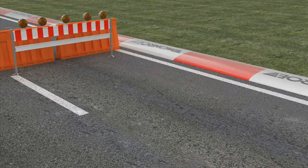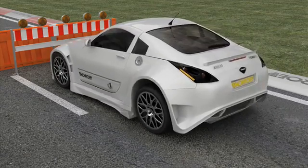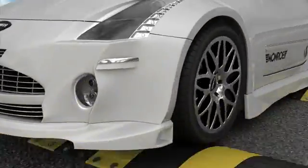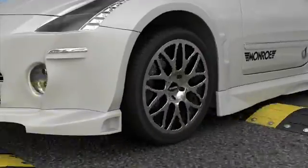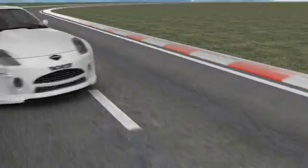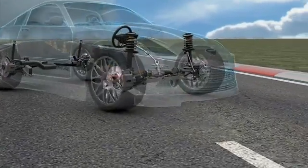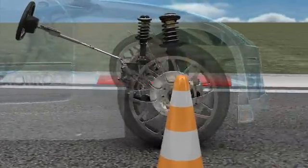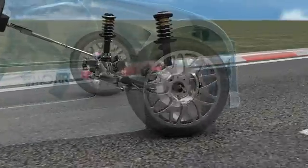The high-pressure gas charge also increases the reaction rate of the shock absorber, and thereby vehicle grip and control. However, these improvements have unwanted side effects, such as a loss of comfort. By increasing grip, the ride becomes bumpier, so this type of technology is generally used in SUVs, where hardness is not a problem.